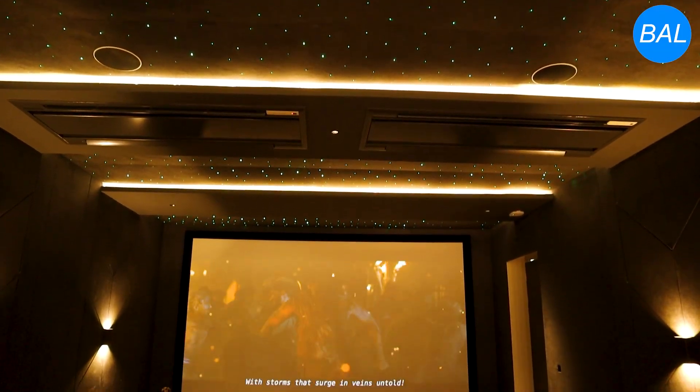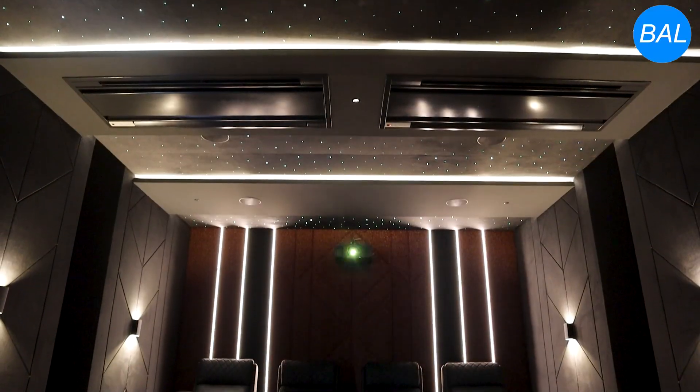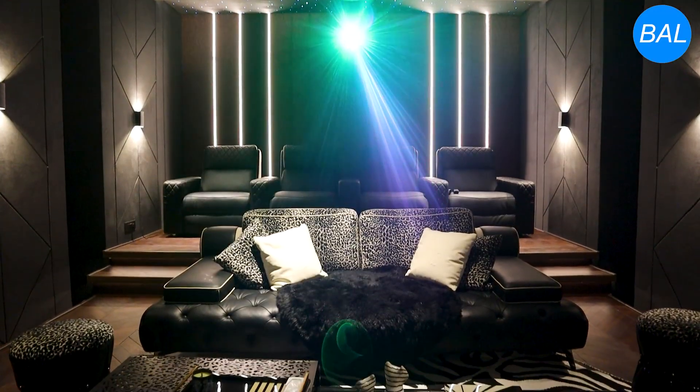With its blend of cutting-edge technology and thoughtful room design, this home theater is a showcase of performance and comfort, offering a truly immersive entertainment space.